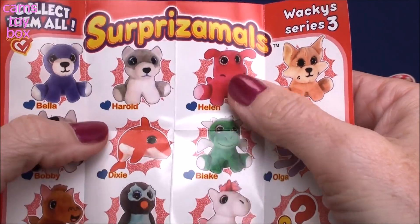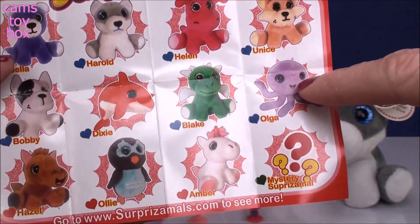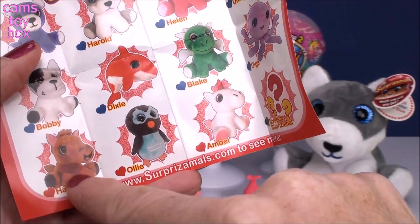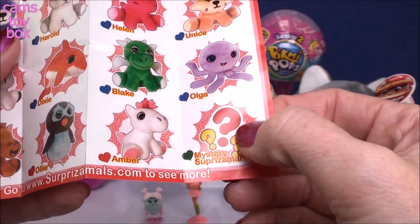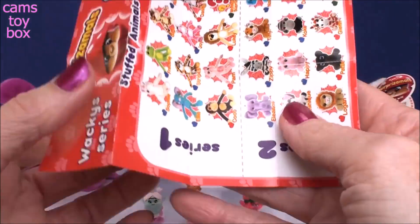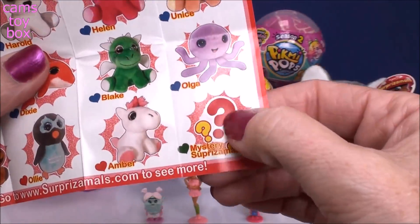Helen is another common one. It looks like there's mostly commons - there are eight different common ones in the series and then three rare ones. I want the unicorn! And then there's the mystery 'surprise them all' which is the ultra rare one.